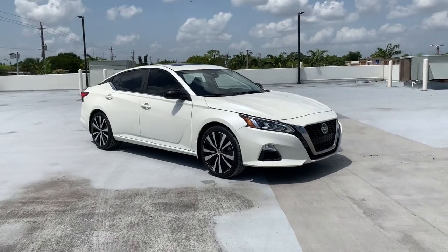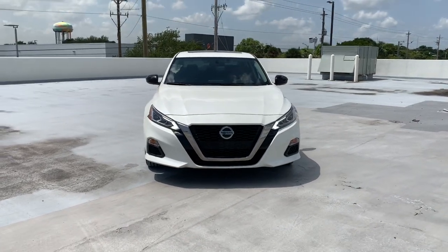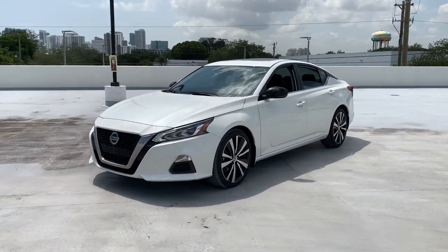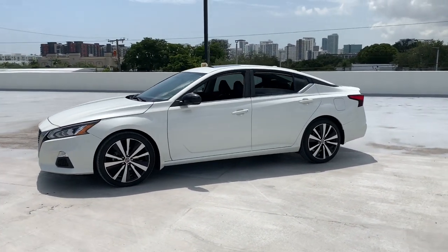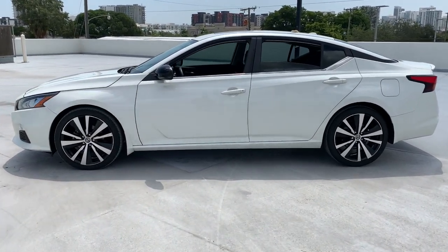Introducing the 2019 Nissan Altima. With less than 45,000 miles on the odometer, this vehicle stands out from the rest. Here's a stylish, family-friendly Nissan Altima — the midsize sedan with available all-wheel drive and standard driver assist safety features.